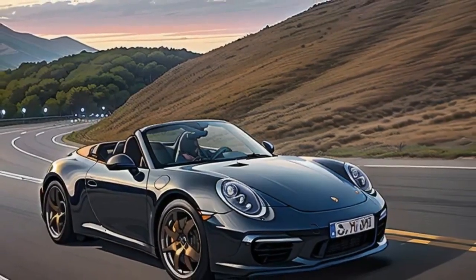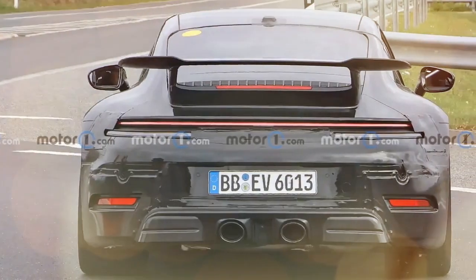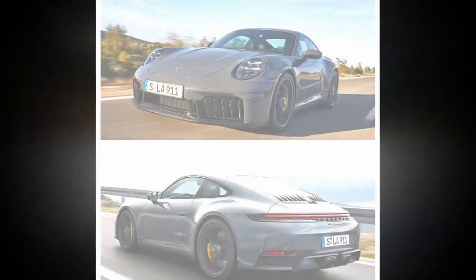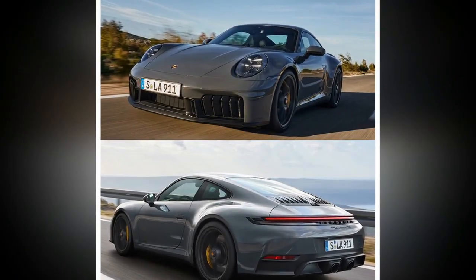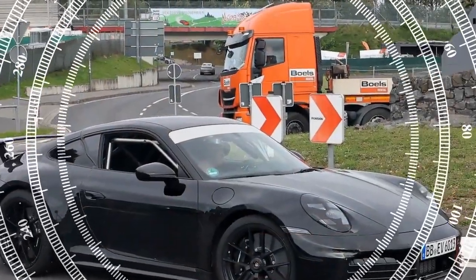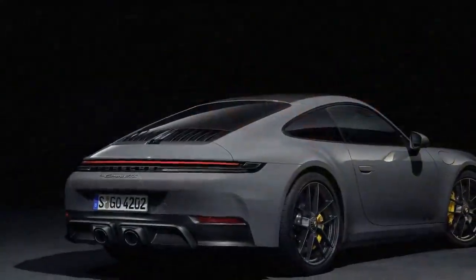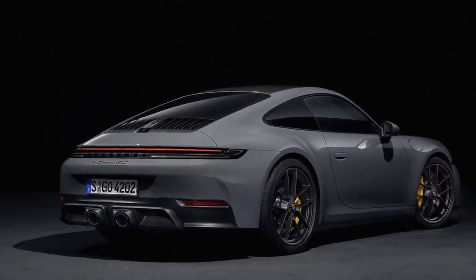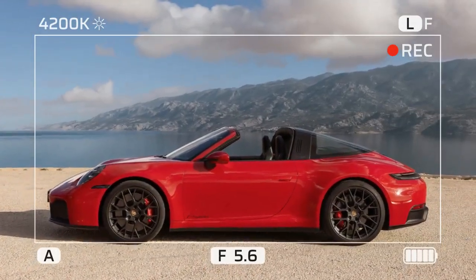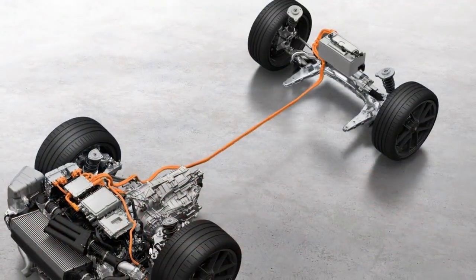Then there's the base Carrera, the other 992.2 variant available at launch of the 2025 lineup. It feels more or less exactly as it did before — fun and engaging when driven hard, yet still practical and comfortable for daily duty. Its turbos only feel laggy by comparison, and though it's only gained a paltry nine horsepower over its predecessor, 388 horsepower is hardly anemic — unless you're stacking it up against the GTS, of course.